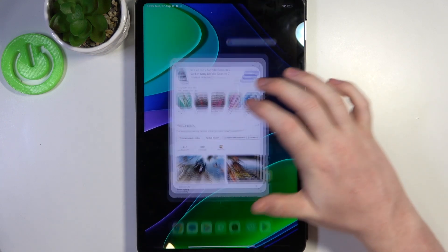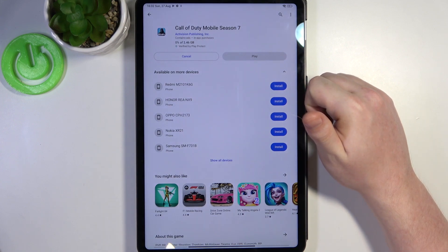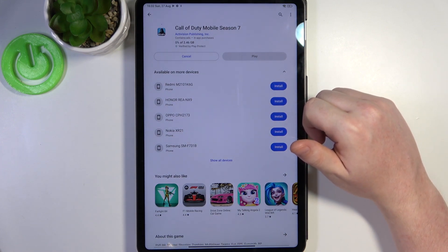When we go back to the Google Play Store and try to install the game again, now it works fine. And that's it for this video.